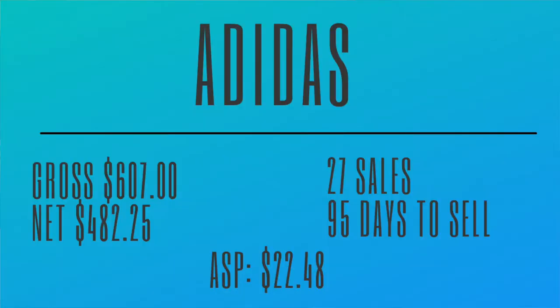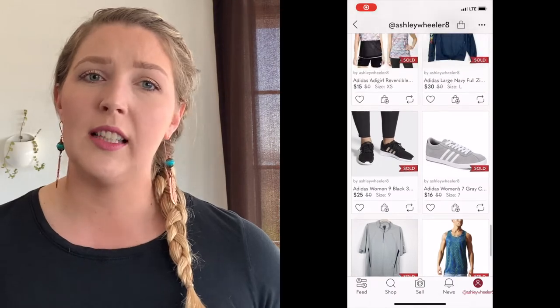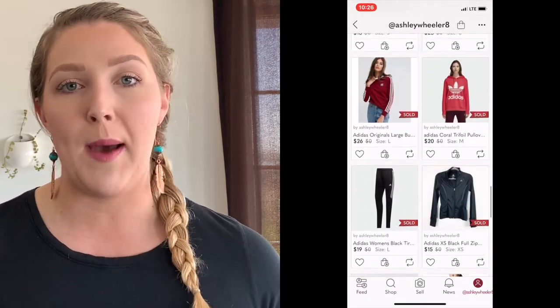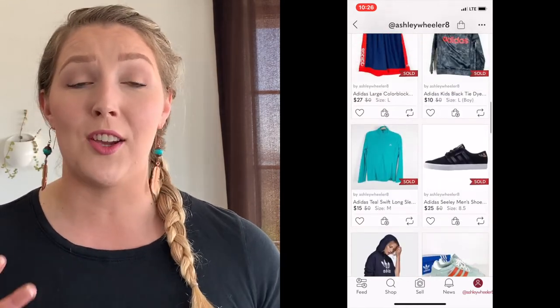Our third brand was Adidas. We grossed $607 with Adidas over the last five months. We profited $482.25. We've had 27 sales, and our average days to sell is 95 days — a little bit over the threshold I want. Our average sales price is $22.48. Personally, I could do better with this brand — I don't know a whole lot about it. Nike has always been my tried and true. I feel like with more education on Adidas, I could be more selective with the items I pick up. It's still a great bread and butter brand that I can commonly find at our thrift stores.